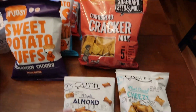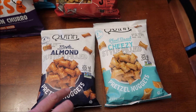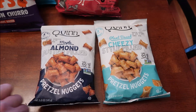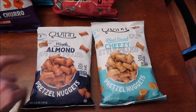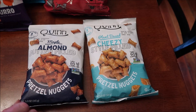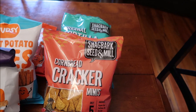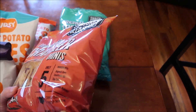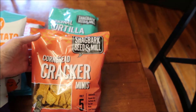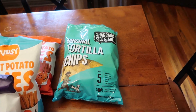We bought the Quinn pretzel nuggets. We've reviewed the Quinn pretzel nuggets in peanut butter and dark chocolate. So this is the almond butter filled — maple almond butter filled — and the cheesy style filled. Then we found these that were said to be locally made. Looking on the back, they're actually made in Ohio — Ohio grown, Ohio made. These are Shagbark seed and meal. We have cornbread cracker minis and original tortilla chips.